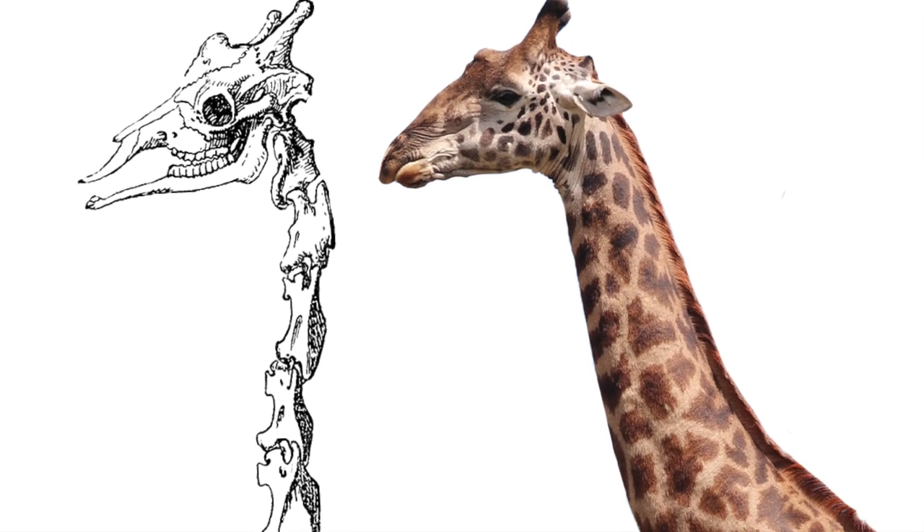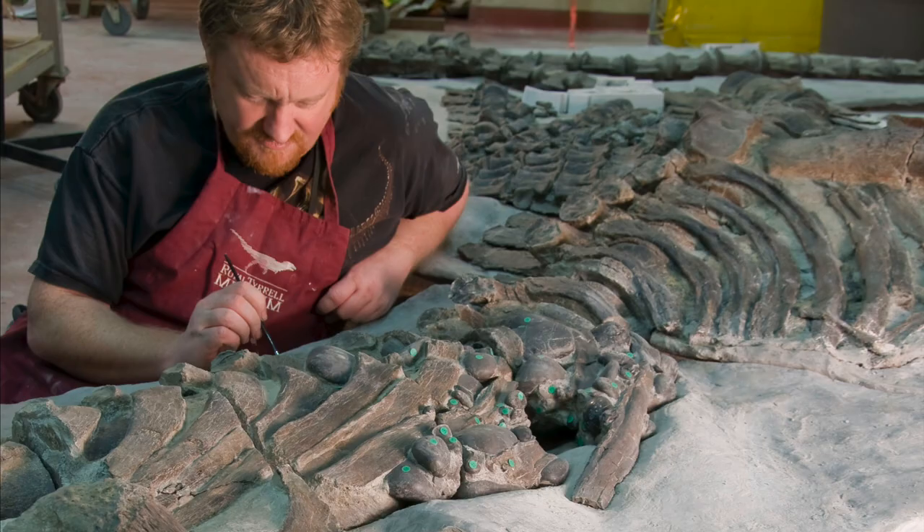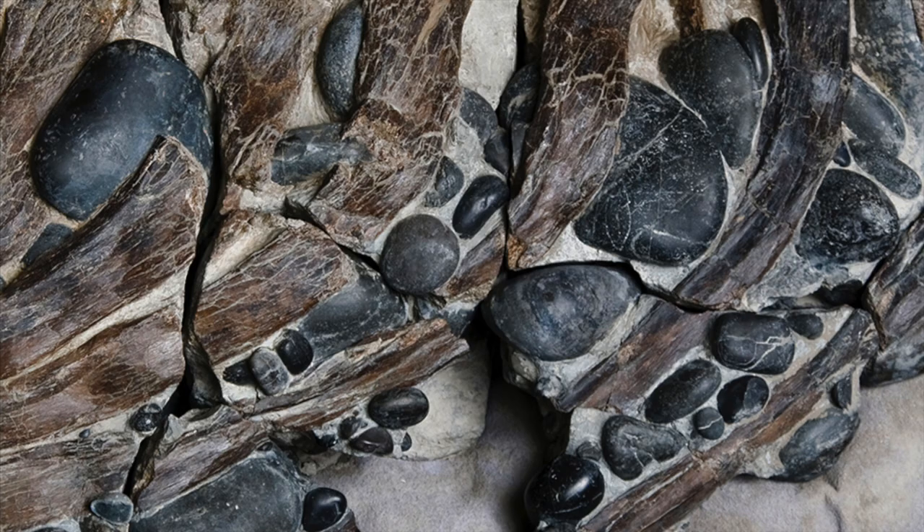For comparison, a modern giraffe only has 7 neck vertebrae, just like us. During the preparation of this fossil, technicians also uncovered at least 97 gastroliths, also called stomach stones, that the animal ingested near a beach. Dr. Donald Henderson has studied this specimen very closely and has puzzled over the purpose of these smooth stones.